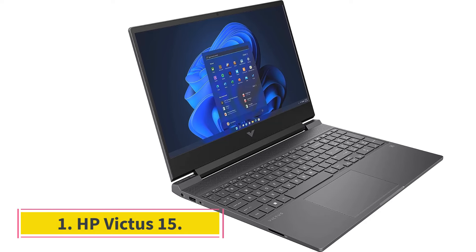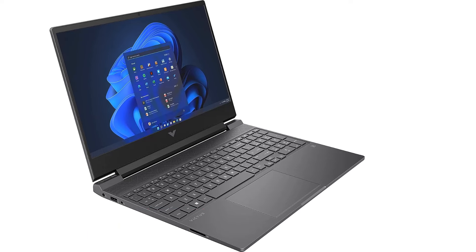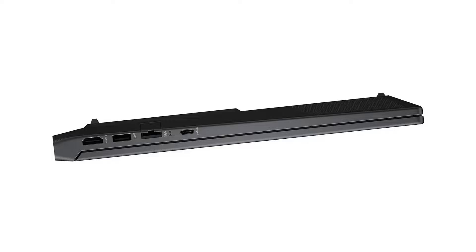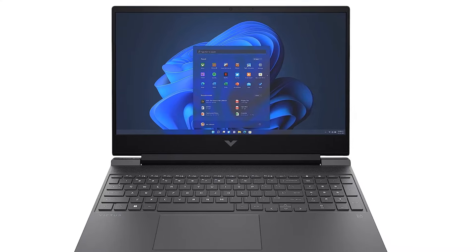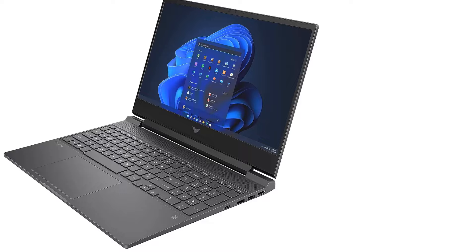HP Victus 15. The HP Victus 15 is a phenomenal value for casual gamers. The price is more than reasonable and it's capable of running most games at 30 frames per second. The keyboard features an edge-to-edge design, which really makes maximum use of the laptop's interior. As for feel, key travel is long because of the deep chassis.